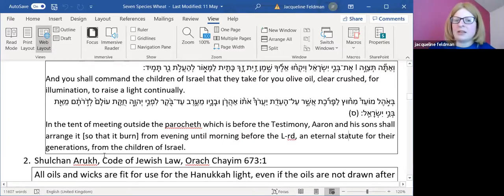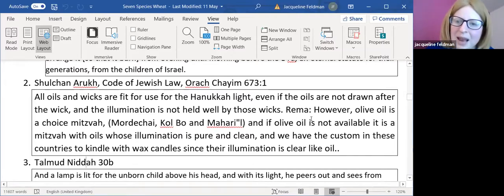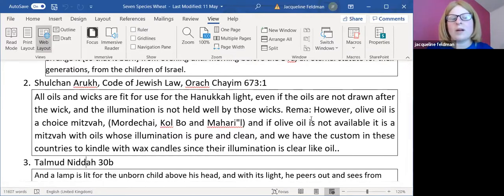Oil wasn't just lit in the Temple — we symbolize it in modern life through Hanukkah. The Shulchan Aruch is the main code of halacha of Jewish practice. Whereas the Mishnah and Gemara debate different halachic stances, the Shulchan Aruch was the first time it was clearly codified — exactly what you should do. I always say about learning Gemara: could you just tell me what I'm meant to do, rather than telling me all the different opinions?